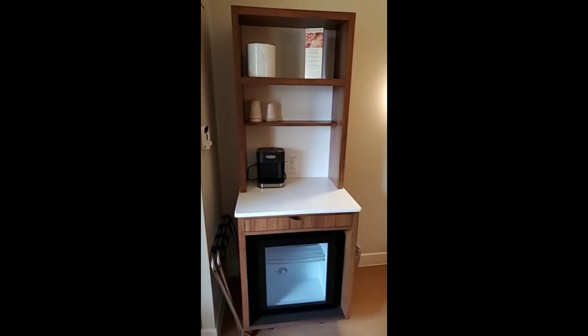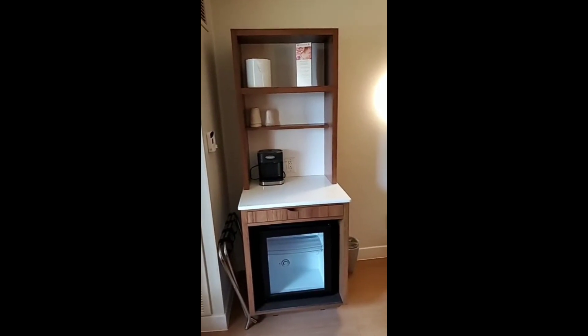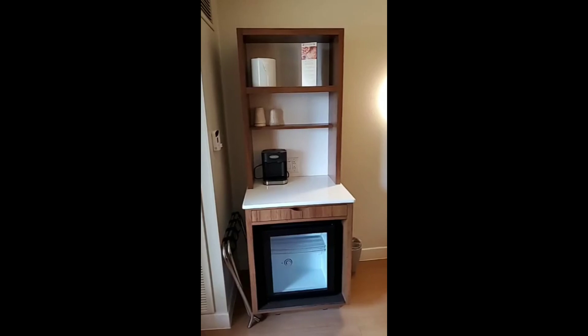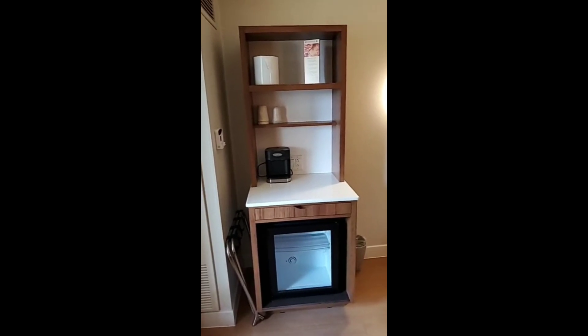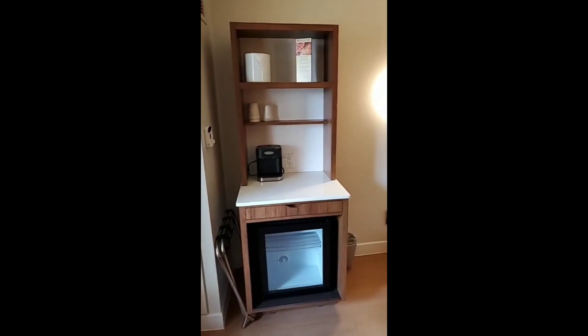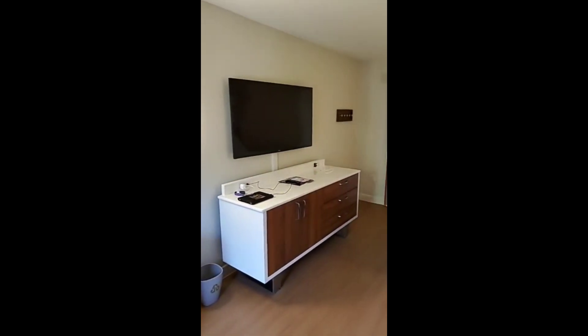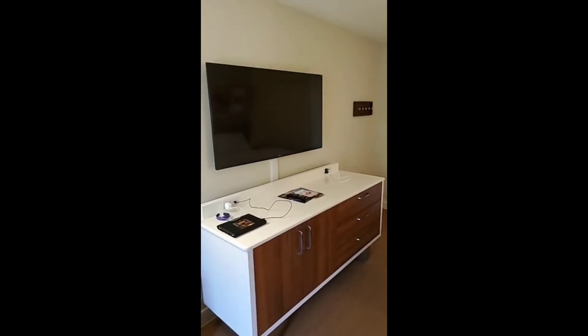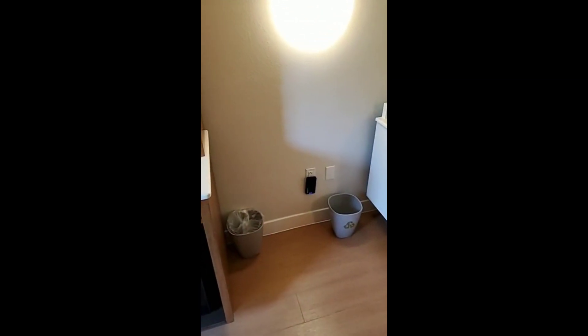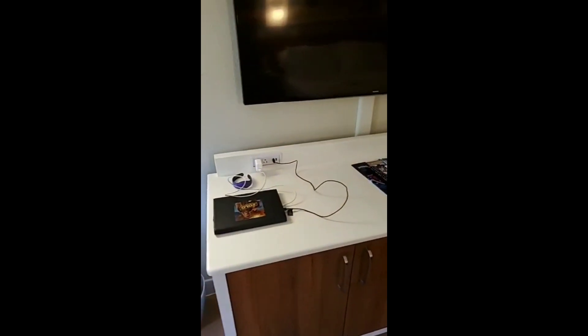The room is really simple, but it is good for a couple's stay, especially if you're on the cheap. During this time of year the rooms actually weren't too bad — for Disney, at least, this was like $150 a night. They've got a large TV there. The greatest thing about this room, other than that cool pull-away bed, is that there are outlets everywhere to charge whatever you need.